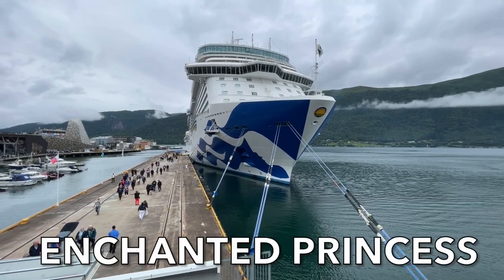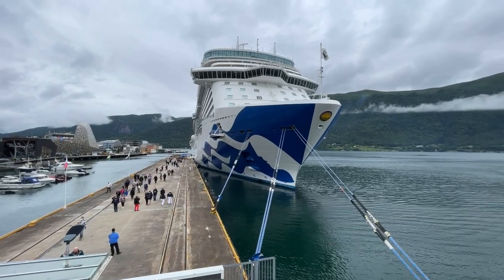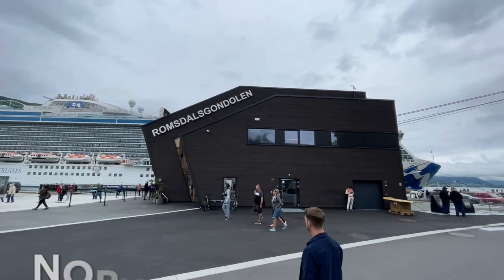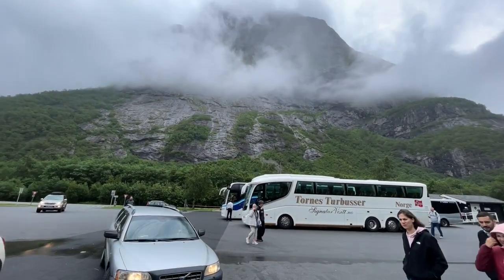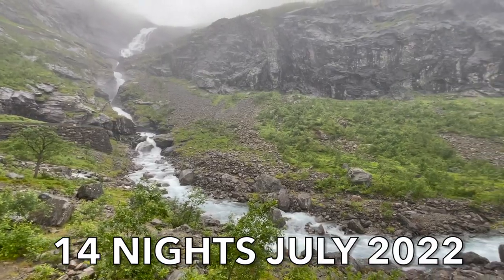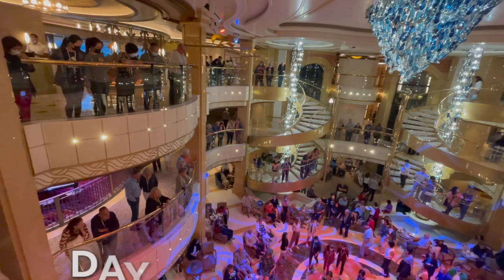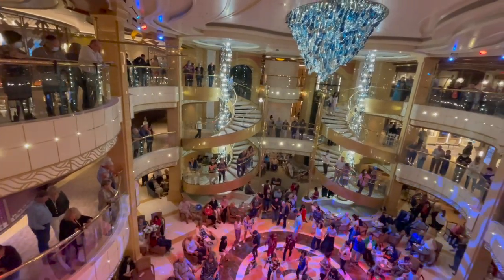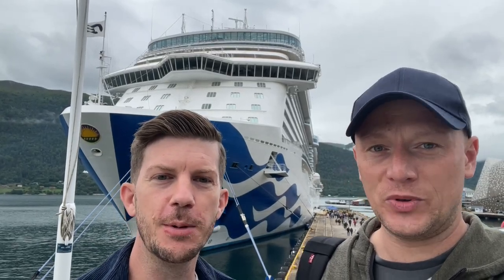Welcome to episode 5 of our Enchanted Princess Norway and Iceland cruise. In this episode, we explore the beautiful port of Andalsnes. We book a troll road excursion — stay tuned to find out why things didn't really go to plan. And be sure to watch the end to find out why the piazza is a hive of activity. Hi, I'm Tom, and I'm Dom, and we are Tom and Dom Travel.